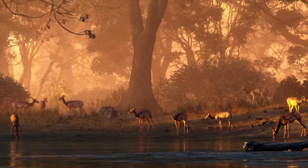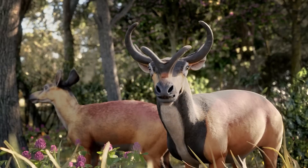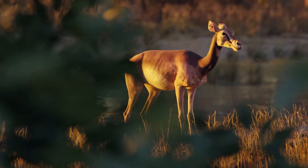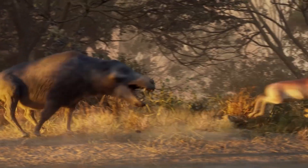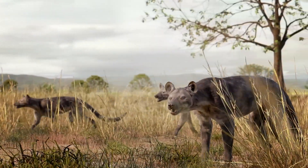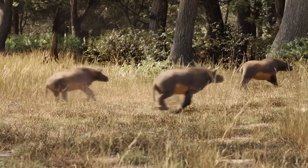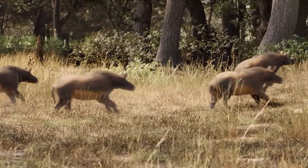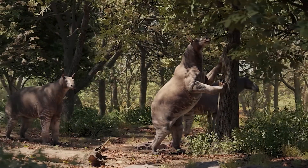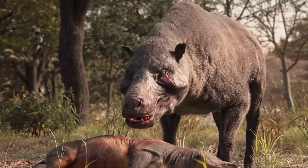Twenty million years ago — the beginning of the Miocene Epoch. Although seemingly familiar, this is a world of wonder, mystery, and danger. From tiny rhinos the size of dogs, to bizarre horse-like giants with claws instead of hooves, and a pig-like behemoth with jaws that could crush bone.